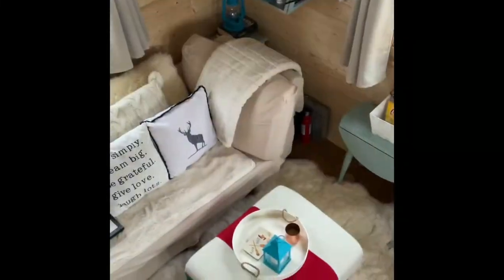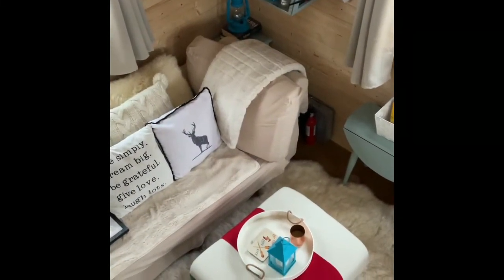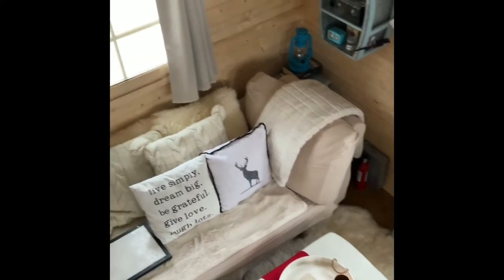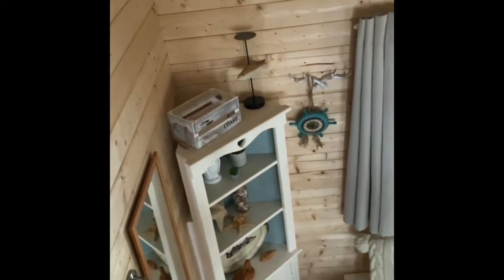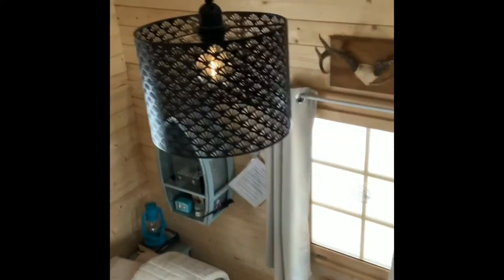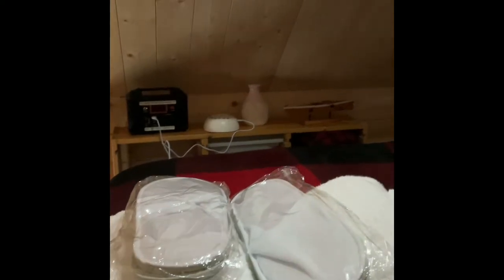Welcome everyone, it's Icelina Verano from La Verano Lake House. I'm not going on camera because I'm in my pajamas, but I wanted to give you a tour of the La Verano Lake House tiny house that's on Airbnb, which was built by Bunky Life using their 2019 loft model.